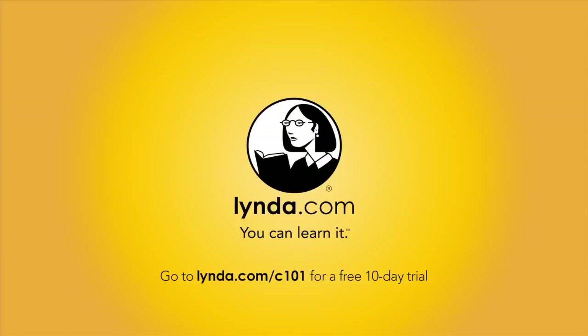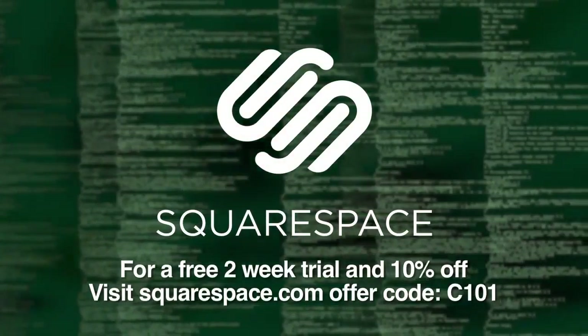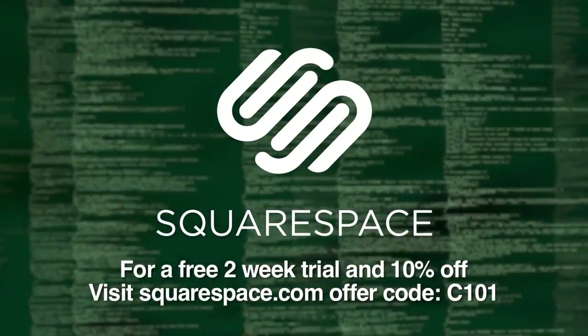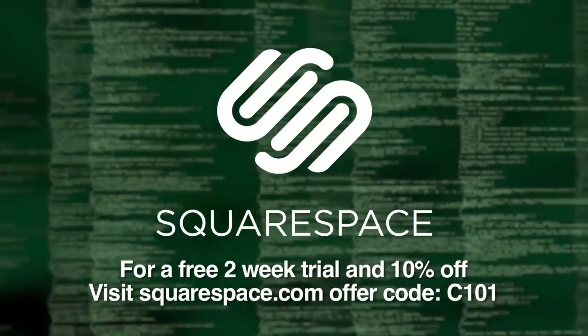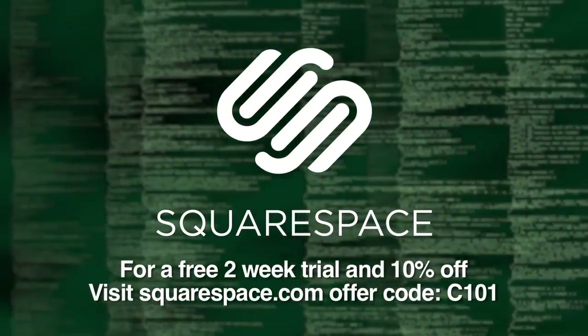Bandwidth for Coding 101 is provided by Cashfly at cachefly.com. This episode is brought to you by Lynda.com — an easy and affordable way to help you learn. Instantly stream thousands of courses created by experts on business, software, web development, graphic design, and more. For a free trial, visit lynda.com/C101.